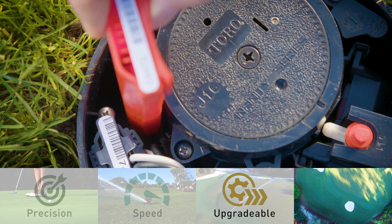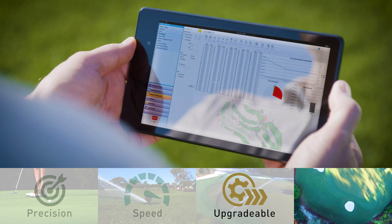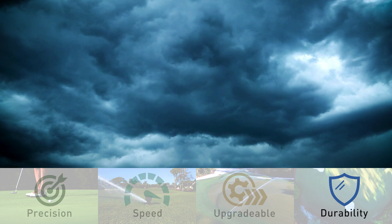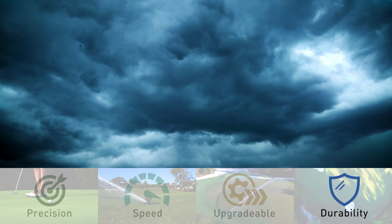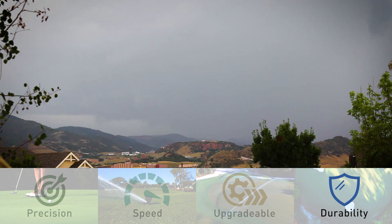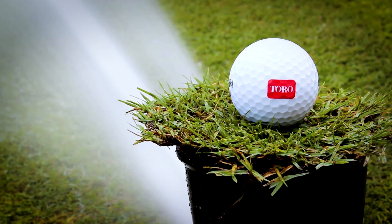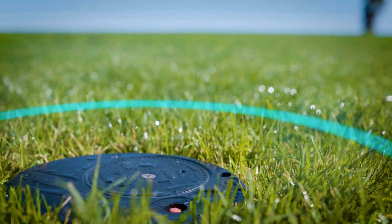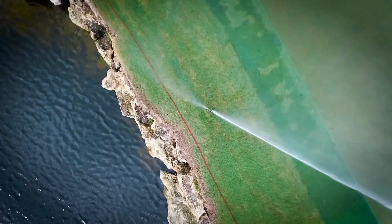Upgrade ability, so that new features and benefits are just a click away and you get the most out of your investment. Durability — even tough lightning conditions can't knock it out. At Toro, we're listening to you and we're engineering the irrigation management system of the future today.